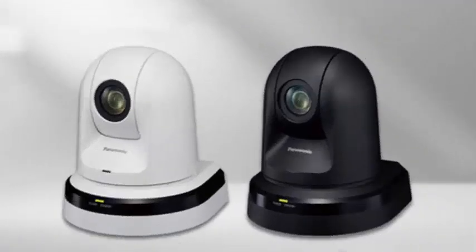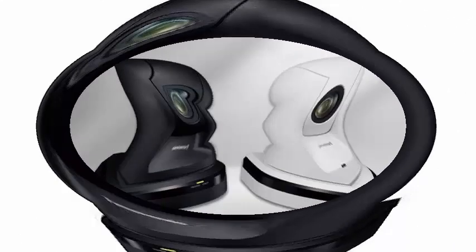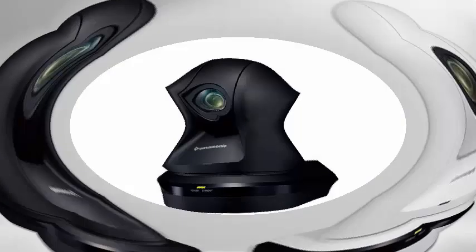Panasonic has presented its new proposal, the PTZ Camera AWHE42. A controllable model at distances that offers, among its features, support for 1080p video and the possibility of orienting the camera at our whim.